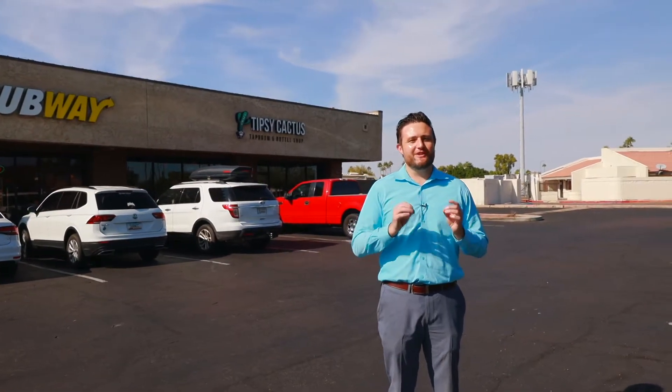If you like craft beer or just love to hang out, the nice part about this house in Dobson Ranch is it's really close to a locally owned company and restaurant called Tipsy Cactus. A very cool environment — we've done a couple of events here ourselves. If you love to try new stuff as far as tap beer, this is the place to be.